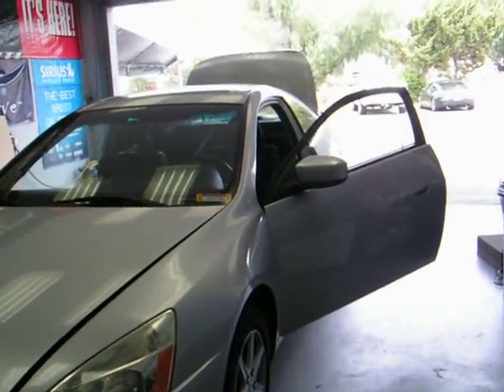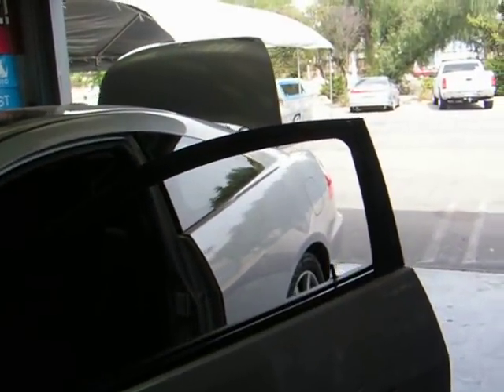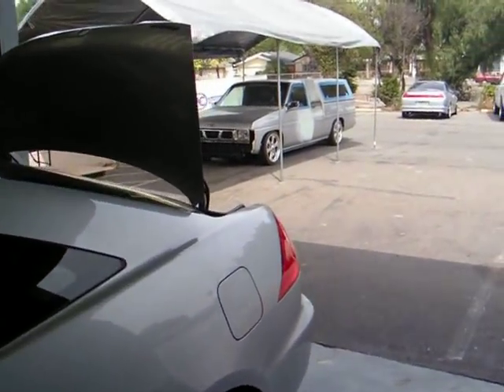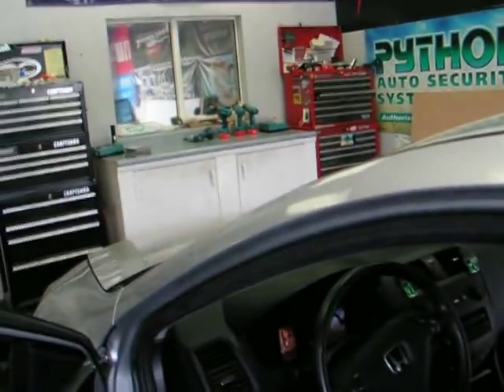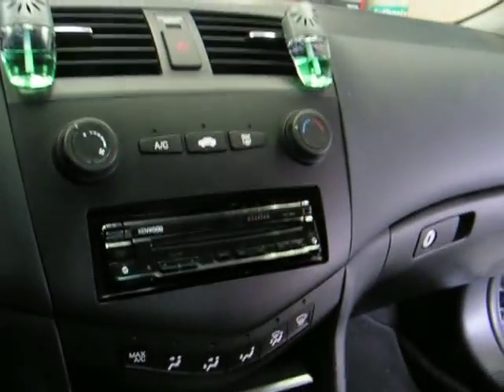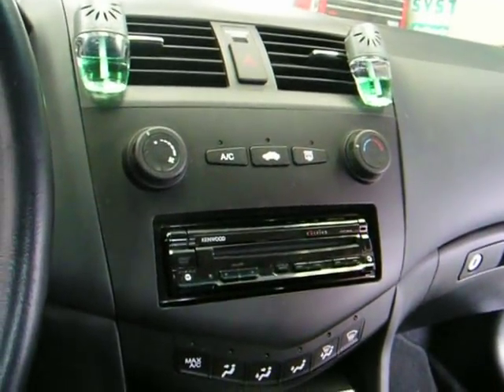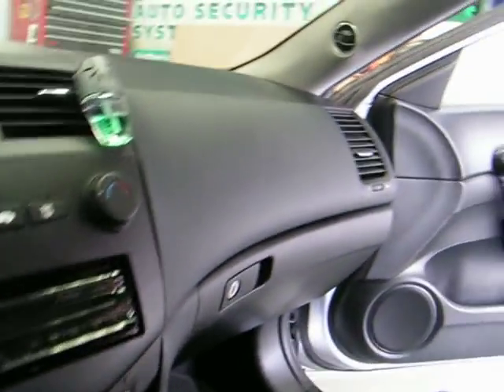Hey there everybody, this is Rich Everett Auto Essentials again, just going over an install we just finished up on a 2004 Honda Accord. This is a more audiophile stereo system. We did the Kenwood Exelon Nav Radio in the dash — a very nice unit hooked up with Bluetooth, iPod, and Nav.